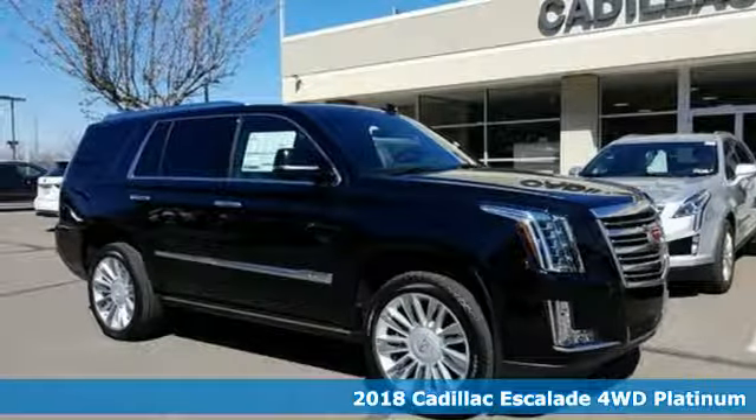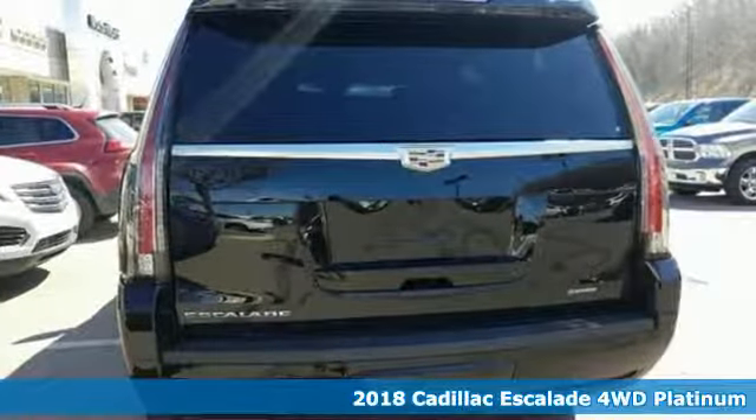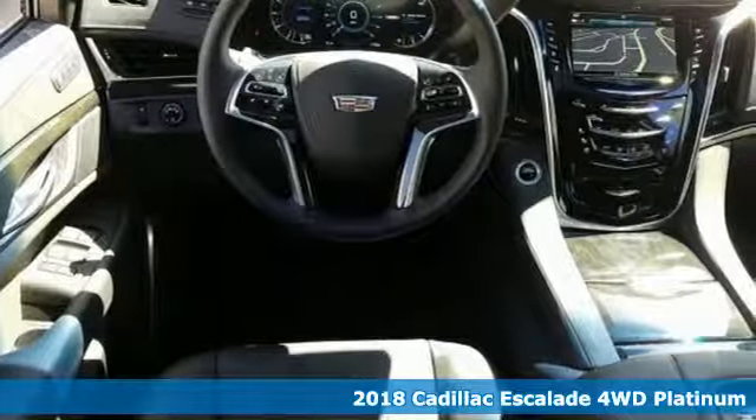Here's a new 2018 Cadillac Escalade. The only thing better than owning a Cadillac is driving a Cadillac. It comes with all the amenities you need.